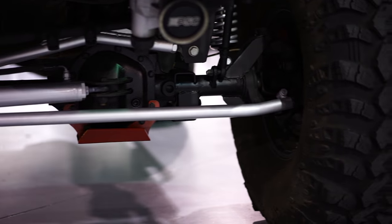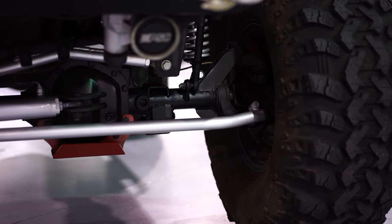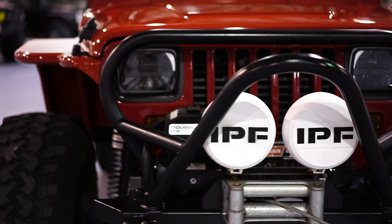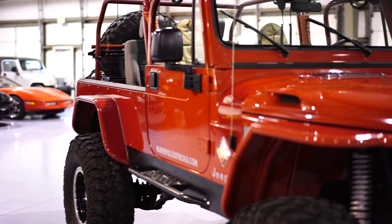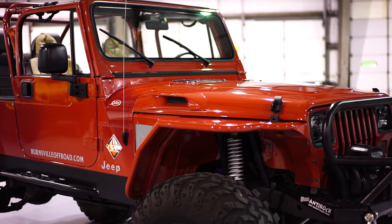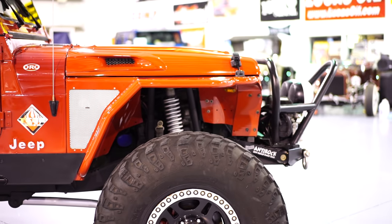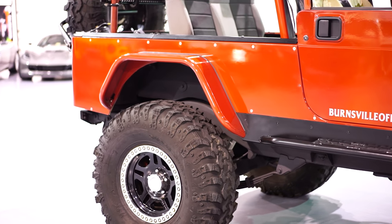If a Jeep came in bone stock and got everything that's done on this one — the lift, the wheels, the tires, the gears, the powertrain, the suspension, the steering, the bumpers, the hood — just everything this thing has — this is every bit of a $50,000 build. And as you can see, everything on this Jeep is in absolutely beautiful condition. It has not been ragged out; it's extremely well taken care of.